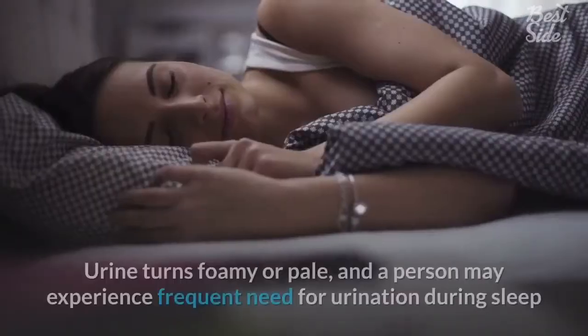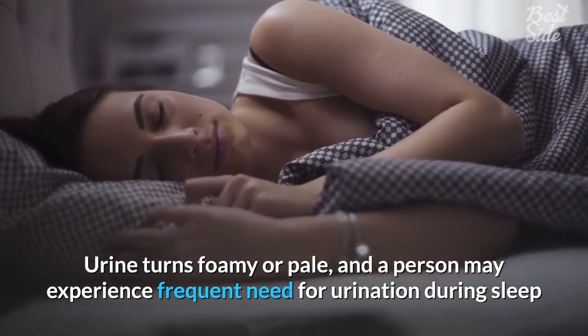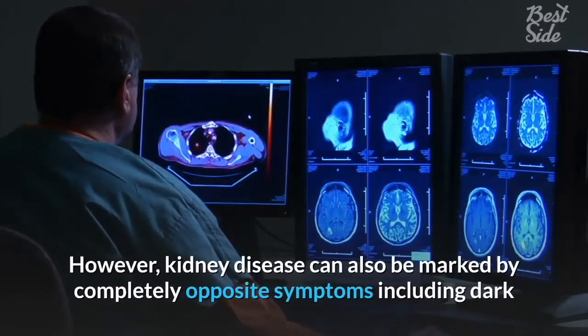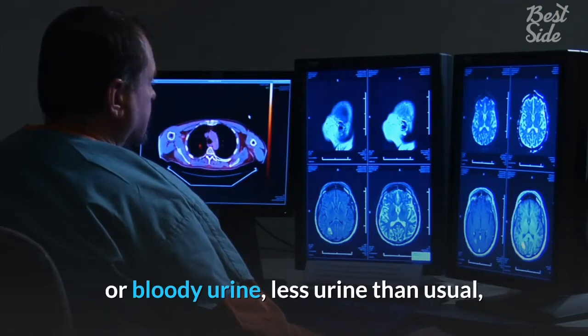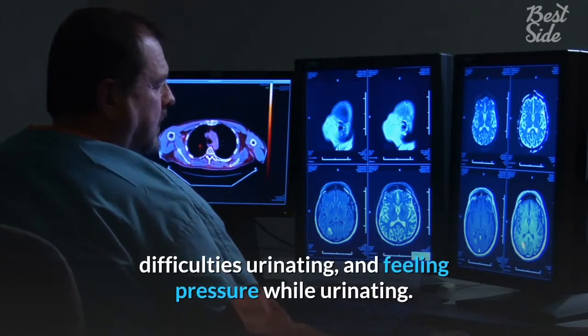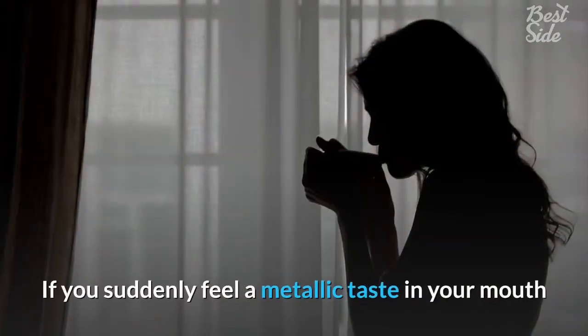Six: changes in urination. Changes in urine color and urination patterns are some of the first signs of kidney disease. Urine may turn foamy or pale, and a person may experience a frequent need to urinate during sleep or excrete more urine than normal. However, kidney disease can also be marked by completely opposite symptoms, including dark or bloody urine, less urine than usual, difficulties urinating, and feeling pressure while urinating.